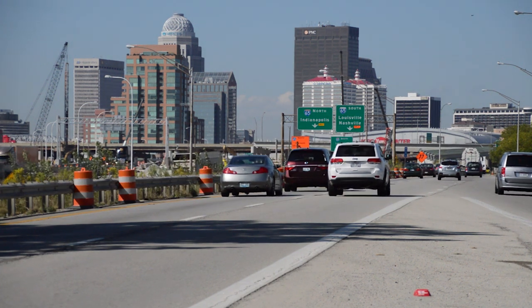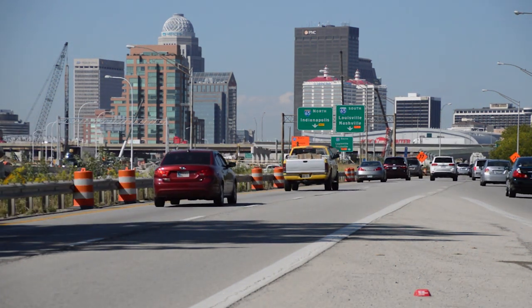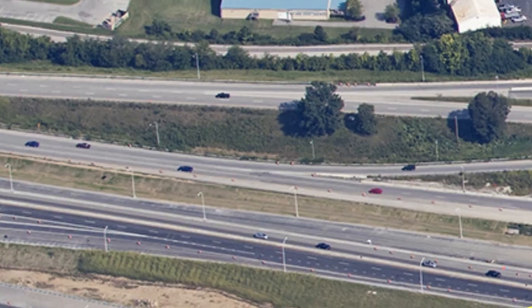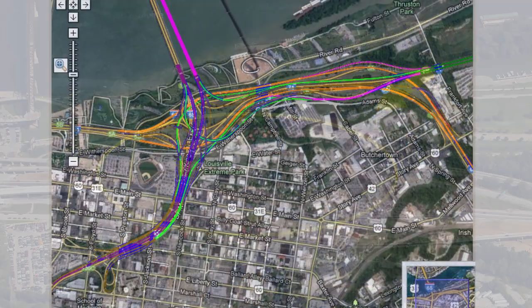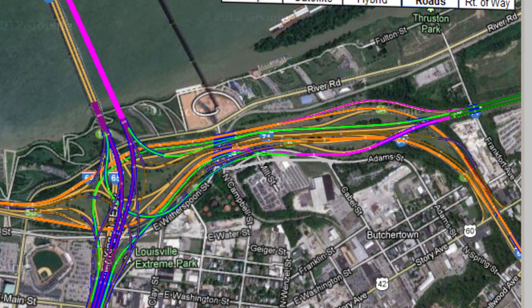The next major merge area for motorists heading downtown from the east is where I-71 and I-64 converge. This section is the most accident-prone area of Spaghetti Junction. In this quarter-mile stretch, motorists are making many lane changes, especially those exiting onto I-65. The new plan will create dedicated lanes and earlier decision points, giving drivers more time and space to safely reach their destinations.